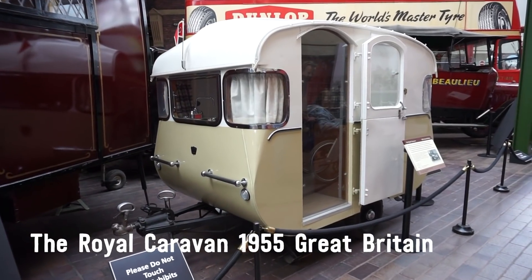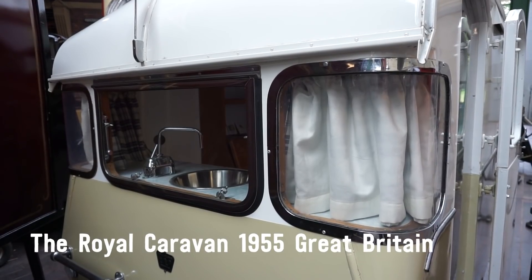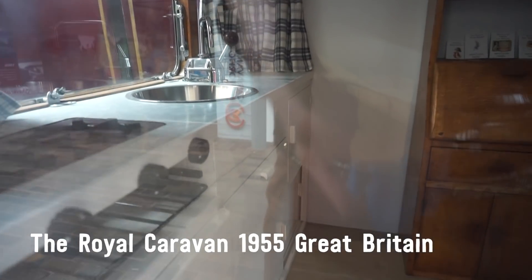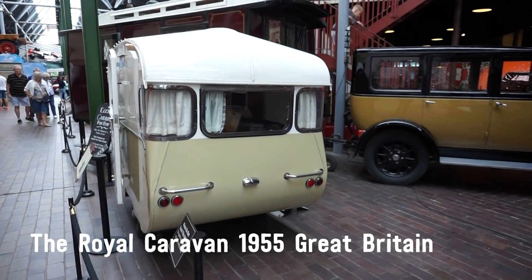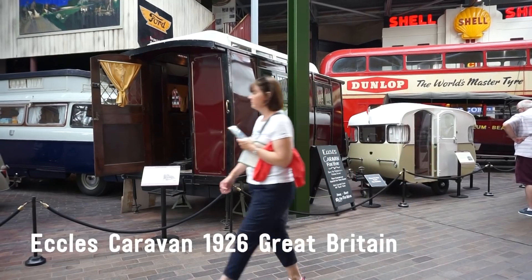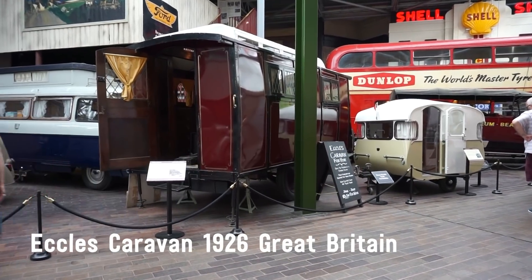I found the caravan section of the exhibition — there's a cool little bit of history of how it all got started. This is a 1955 caravan, it's tiny, so cute — I love the shape of it. And then there's an Eccles caravan as well, I think it says it's 1926.